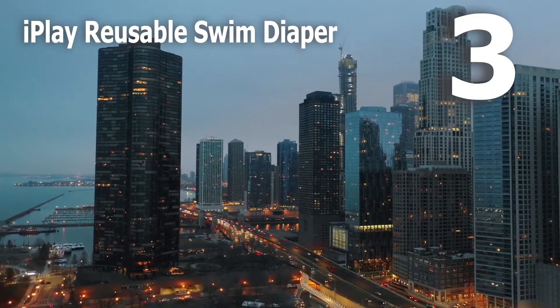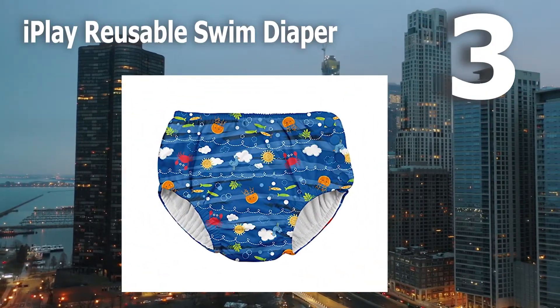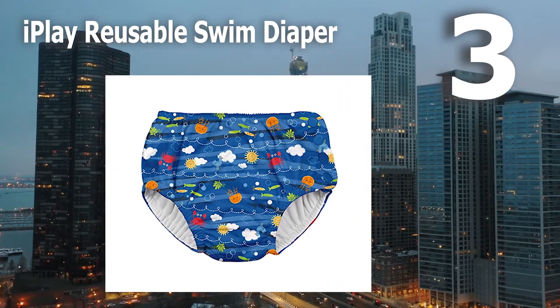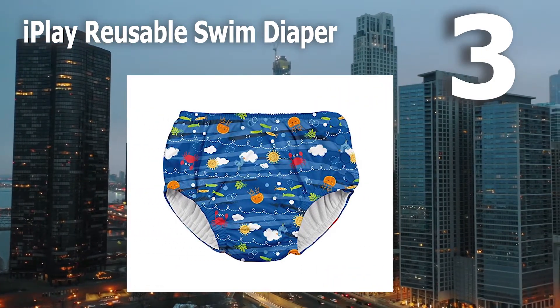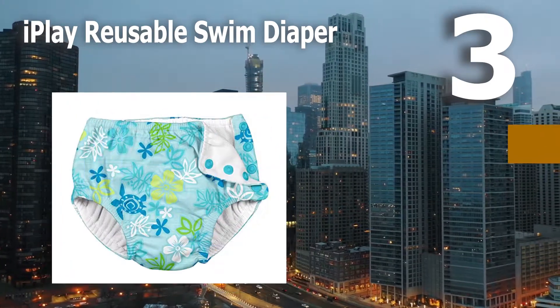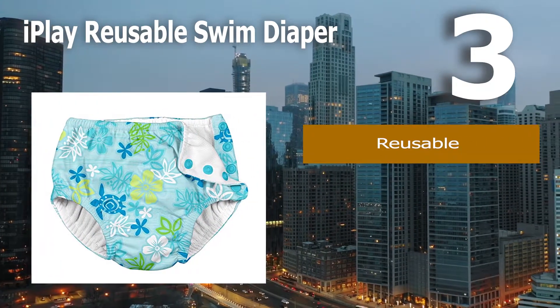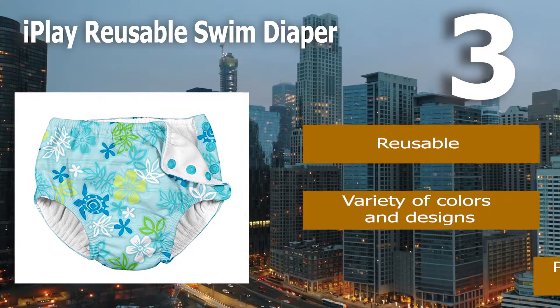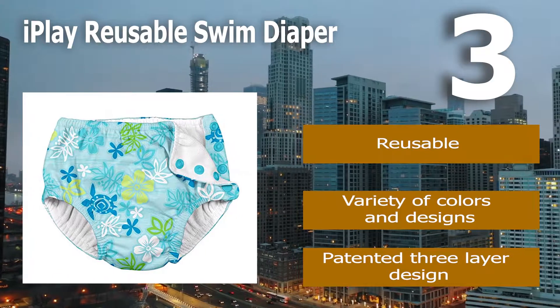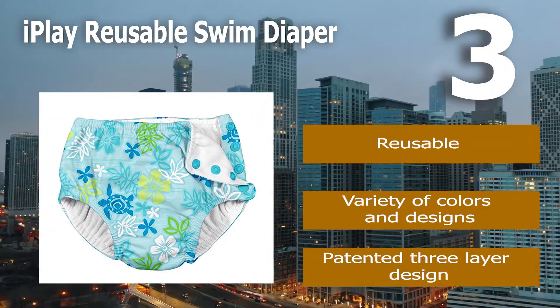Number 3: iPlay Reusable Swim Diaper. The iPlay patented three-layer design ensures you need no other protection for swim time, anytime. The iPlay swim diaper has secure snaps and a snug fit around legs and waist to keep it in place. It is easily washable for reuse over and over, saving you money. Reusable. Variety of colors and designs. Patented three-layer design.